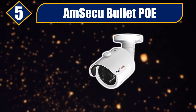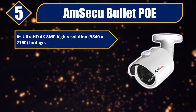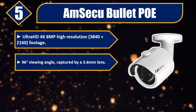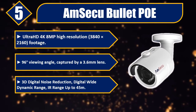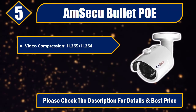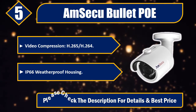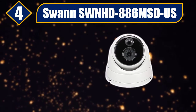Number five: AmSecu Bullet POE. Ultra HD 4K, 8MP high resolution, 3840x2160 footage. 96 degrees viewing angle captured by a 3.6 millimeter lens. 3D digital noise reduction, digital wide dynamic range, IR range up to 45 meters, video compression H.265/H.264, IP66 weatherproof housing. Please check the description for details and best price.